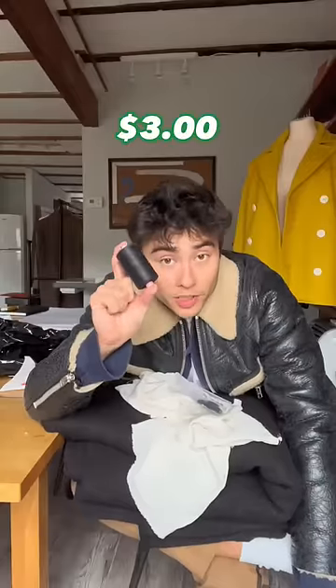A spool of thread — three bucks. This is all $125.40. Now I'm gonna go make the coat. Bye-bye!